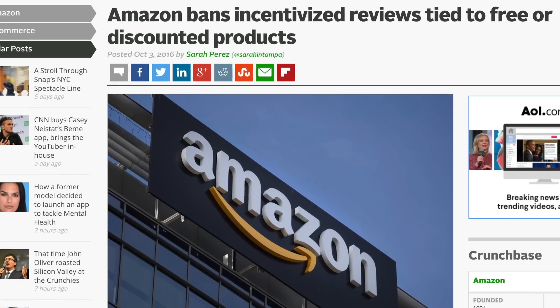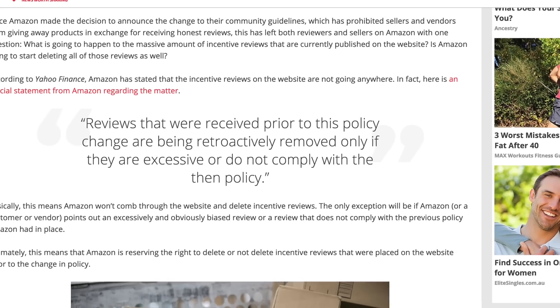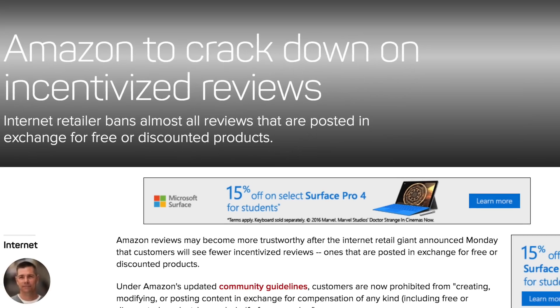Hey guys, as many sellers know, Amazon made some big changes to their terms of service back in October 2016. The old way of launching a new product on Amazon often included doing a product giveaway at a discounted price in exchange for an honest review. This was a big part of many sellers' launch strategies, however Amazon found that these reviews tended to be more positive and affected their customers' trust in Amazon reviews. So they've completely stopped incentivized reviews and therefore changed the launch strategy that many have used until this point.